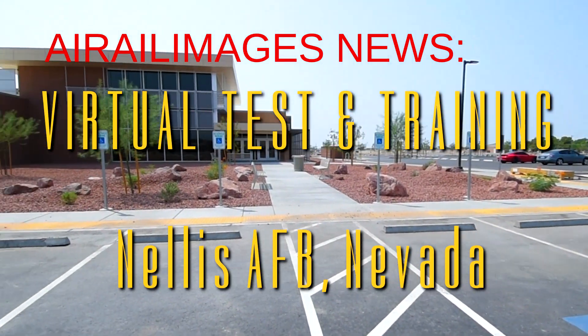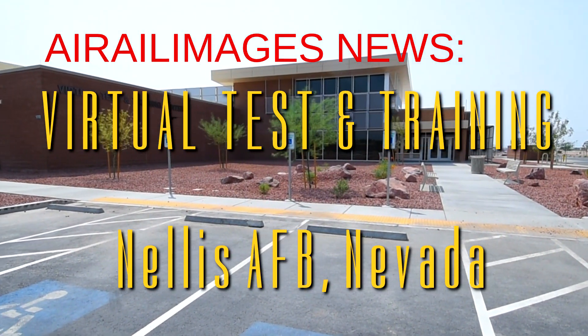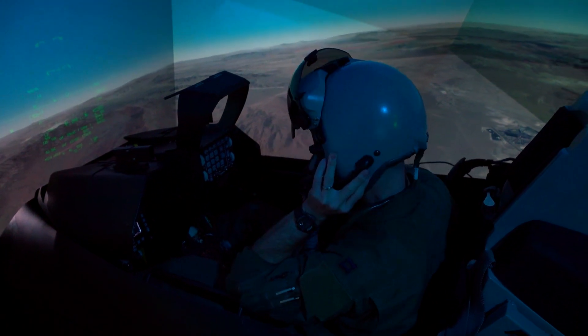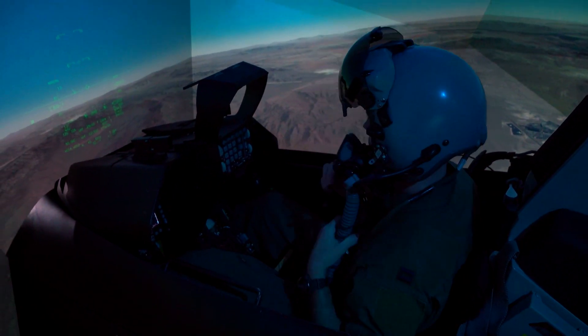The Virtual Test and Training Center is going to be a simulator environment where the United States Air Force warfighter can execute high-end advanced tactics and training. What we are looking to do is provide the first and only place where we can put the entire first team offense on the field and test our tactics and train the warfighter against the first team defense.